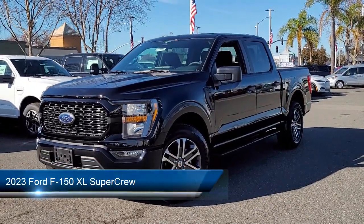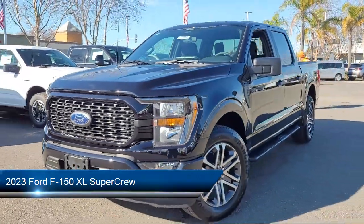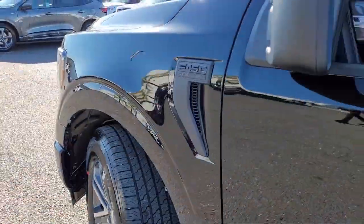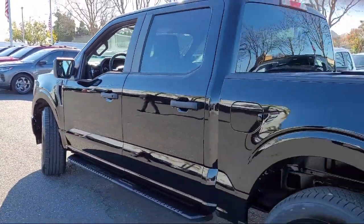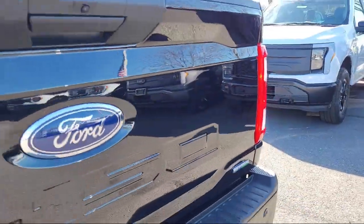It comes equipped with Lane Keeping System, Sync Ford Technology, Black Platform Running Boards, Keyless Entry, STX Appearance Package, Rear View Camera, Sync Communication System, Speed Sensing Steering, Steering Wheel Controls, and Electronic Stability Control.